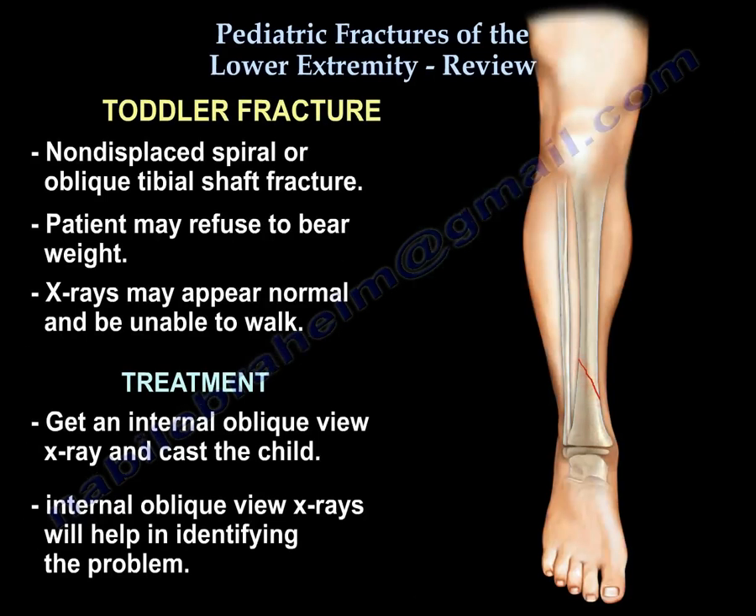Toddler fracture is a tibial shaft fracture. The X-ray could look normal. The child will be unable to walk. Get an internal oblique view and cast the child. The internal oblique view is one of several projections helpful in identifying this problem.